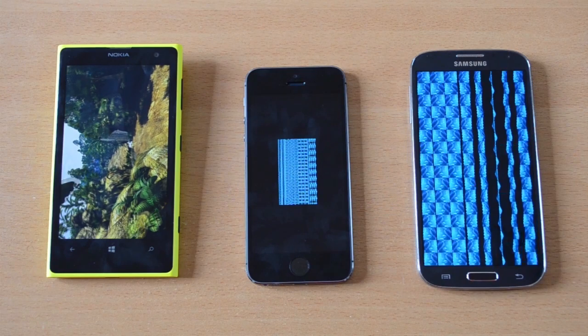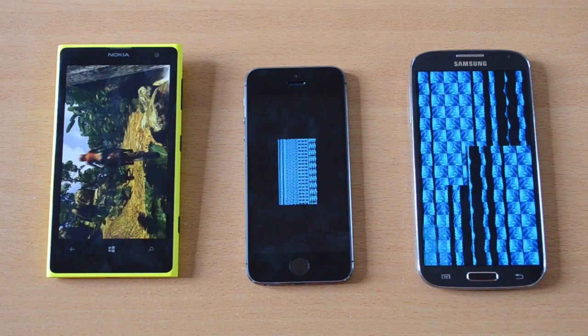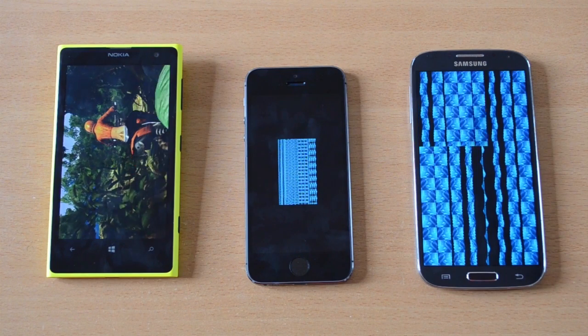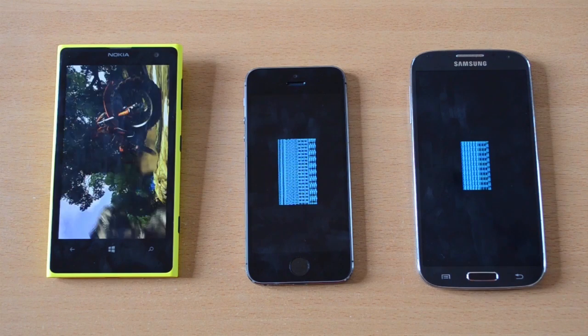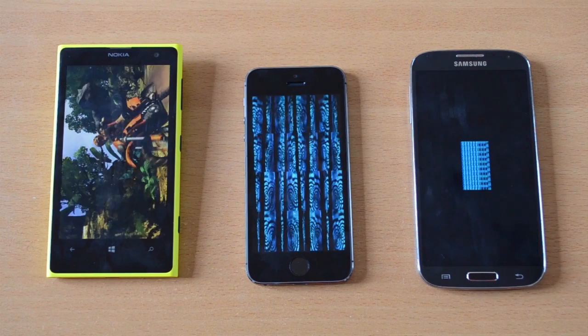It is time for the Lumia 1020 to join the action. We are running GFXBench, which is a graphics benchmark test. Let me direct your attention to the Lumia 1020 right away, because the part of the clip you see right there doesn't really run fluently — there are many lags in it — but the same part of the clip will run perfectly fine, really smooth, on both the S4 and the iPhone 5s.